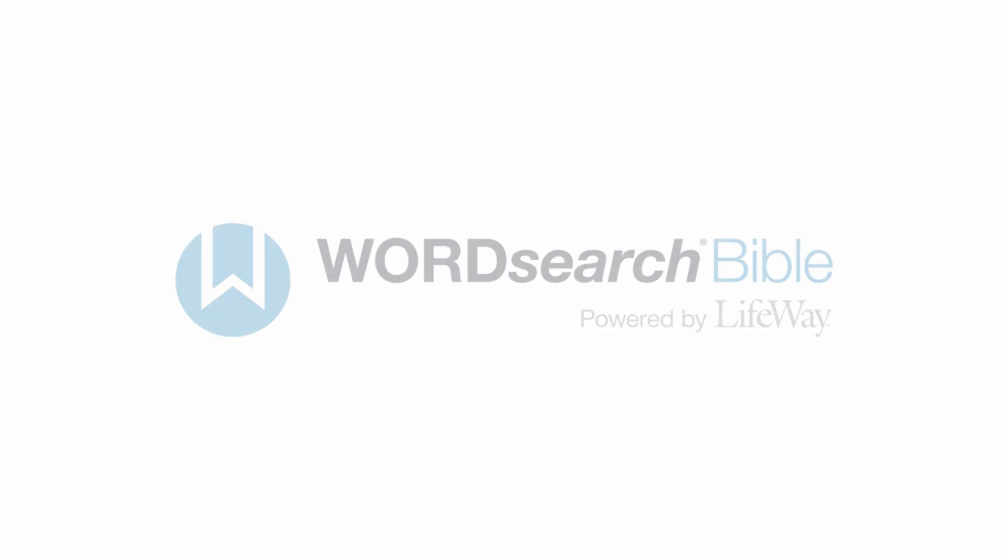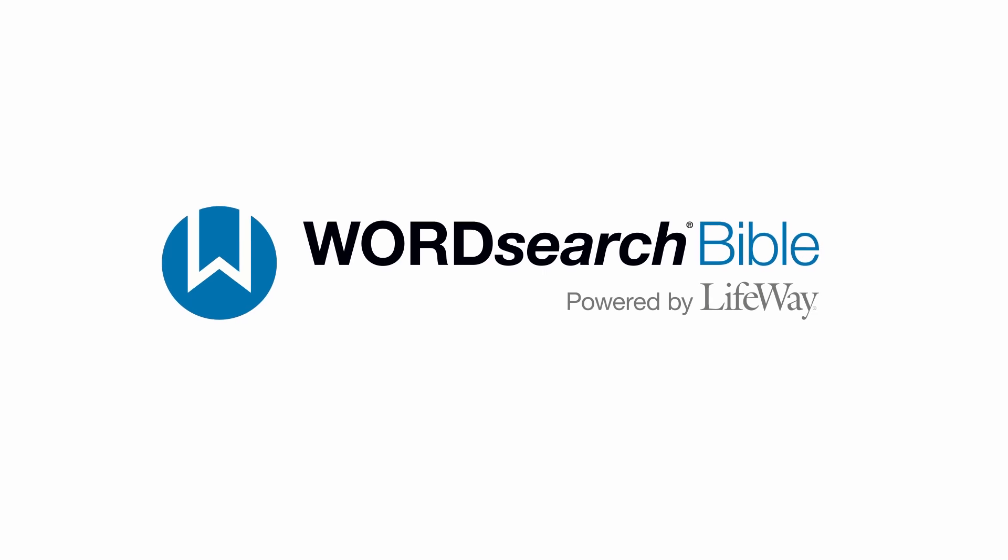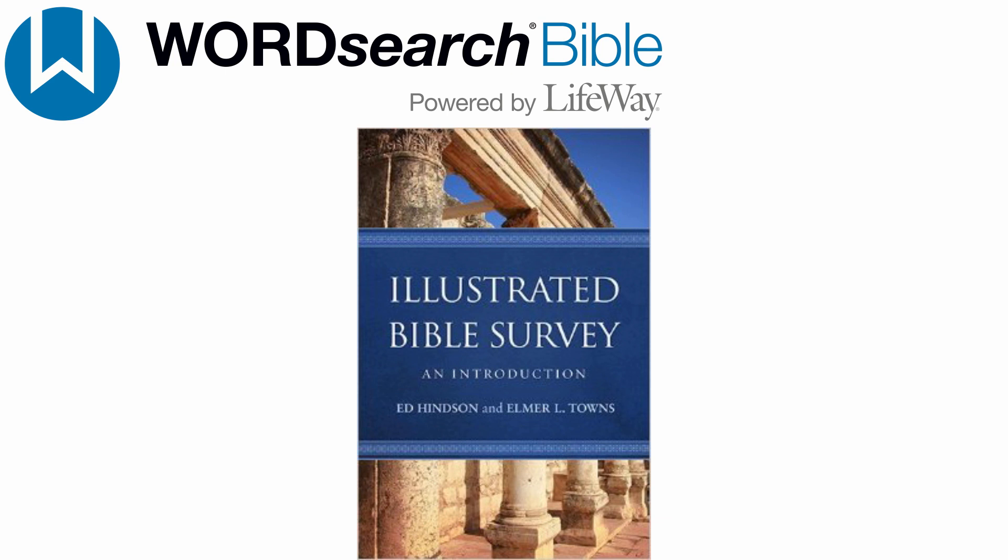Hi, I'm Scott Winter with the WordSearch division of LifeWay. I want to take a few minutes and tell you about a great new resource you can add to your WordSearch digital library. It's the Illustrated Bible Survey.